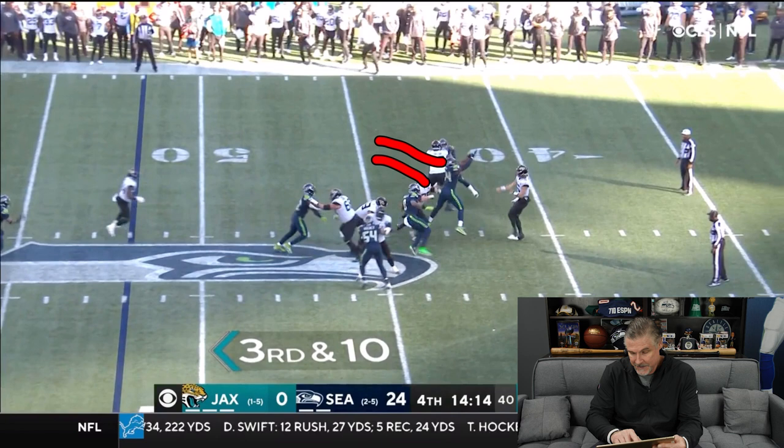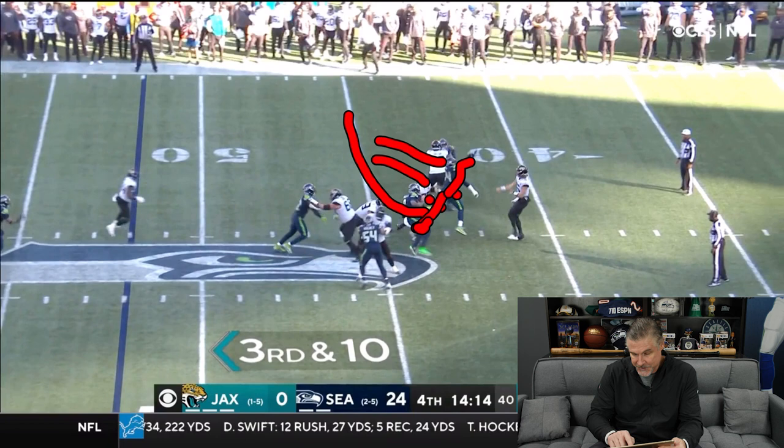You see how it ends up — Rasheem Green and sometimes these guys will come free. They're the guys playing the stunt so that Dunlap can come underneath. What happened is the guard kind of tried to come off on Carlos Dunlap and you can see Rasheem Green comes free and ends up knocking this pass down. So it was an effective play, but I'd like to see Daryl Taylor get a sack on this — and I think it'll happen eventually.